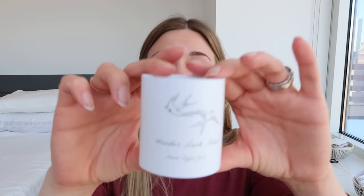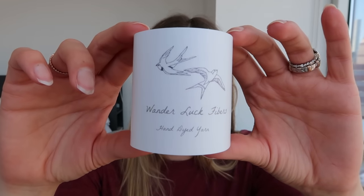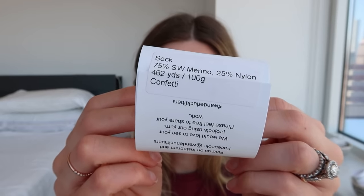Let's talk yarn. This yarn is from Wanderluck Fibers. I got this at McKinney Knittery in Texas earlier last year — they were having a trunk show. I think that's where I got this yarn. Wanderluck Fibers and this color is called Confetti, which is kind of funny because I think there was a yarn I was calling Confetti that I didn't have a label for. But this one's actually called Confetti because the dyer named it.